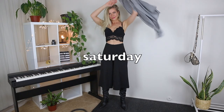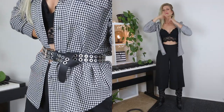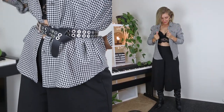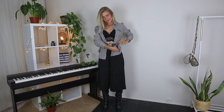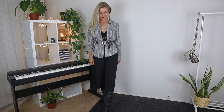For outfit number six, I went for black culottes styled with a black lace crop top and over-knee boots. If it gets a little chilly, throw on the houndstooth shirt and accentuate the waist with a belt and silver details. This outfit is perfect for a night out — if you plan to sample a bunch of bars this Saturday or dance all night long, this look is perfect for that.